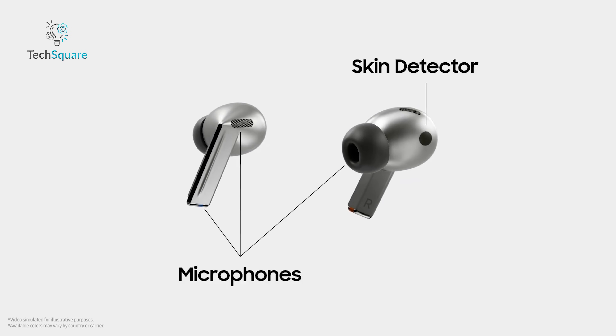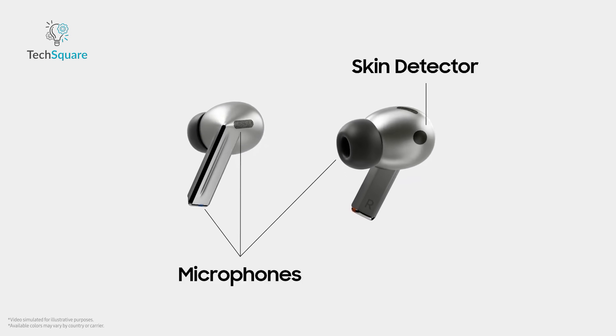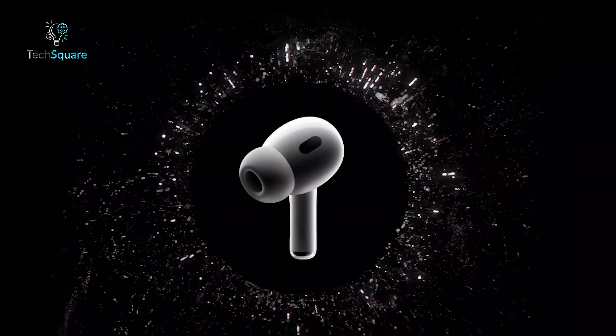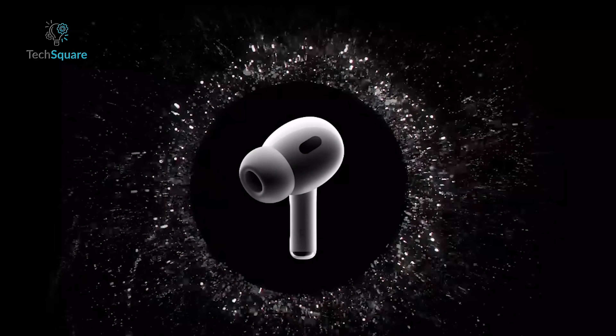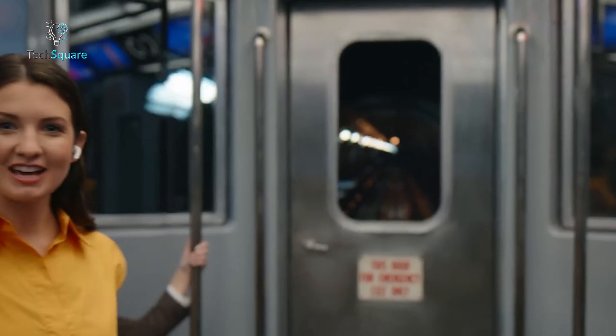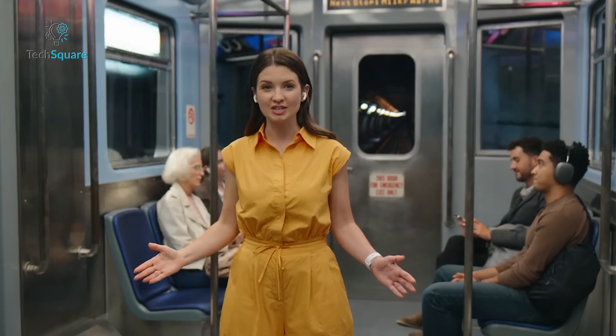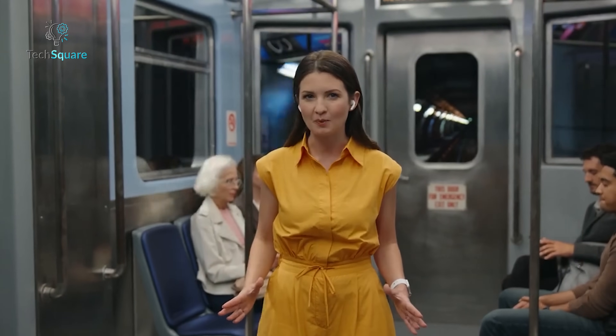Microphone performance remains consistently good across the board when comparing competitors. However, the Galaxy Buds 3 Pro and AirPods Pro 2 hold a slight edge due to their stem designs. These stems help in clearer voice capture by directing the microphone closer to your mouth and reducing ambient noise interference, translating to crisper calls and improved voice assistant interaction.